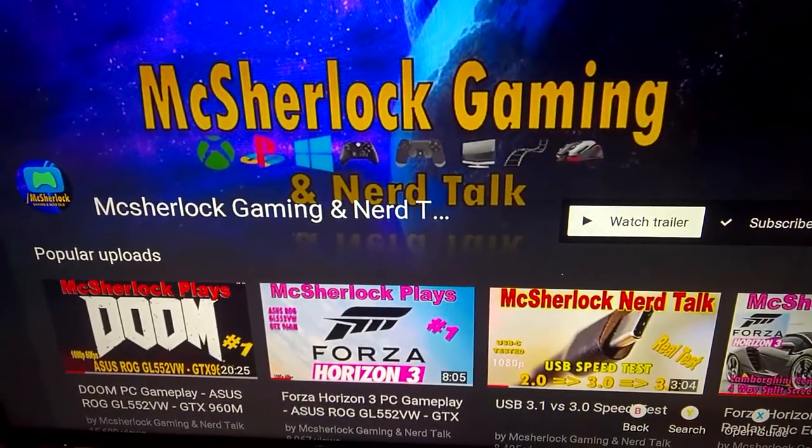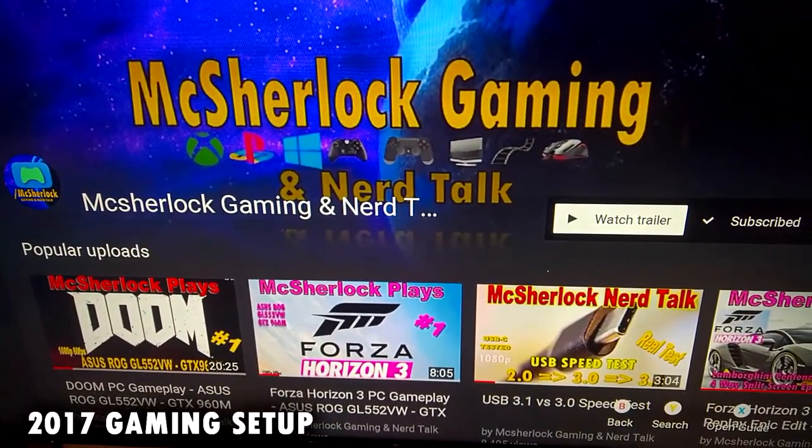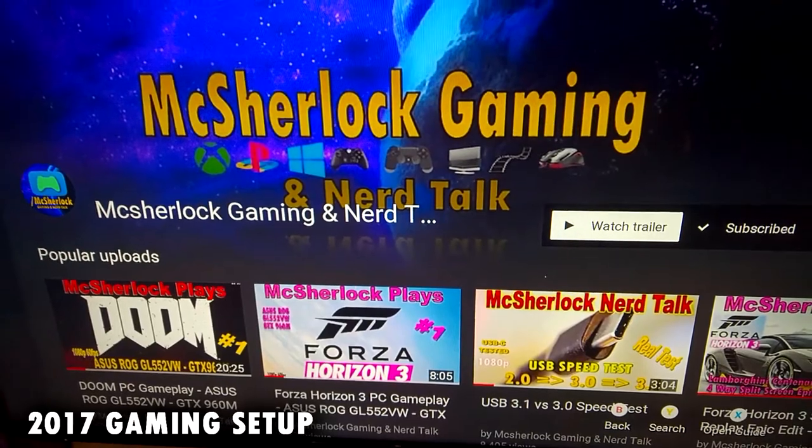Hello Gamers, welcome back to McStraddle Gaming. This is my 2017 gaming setup video.